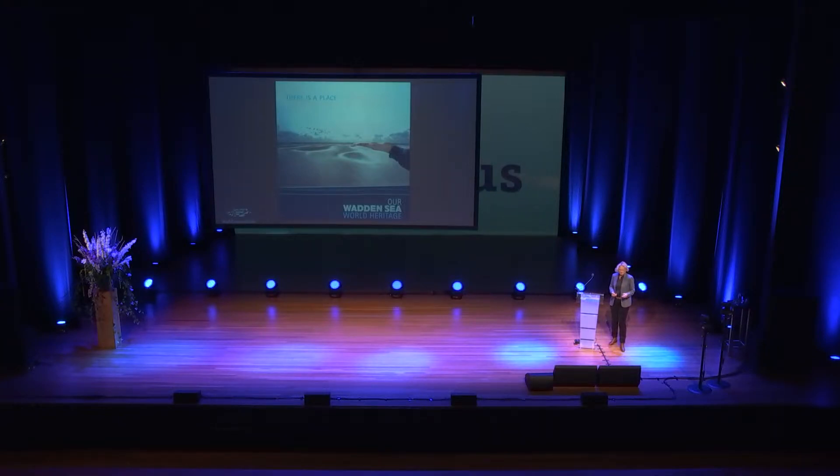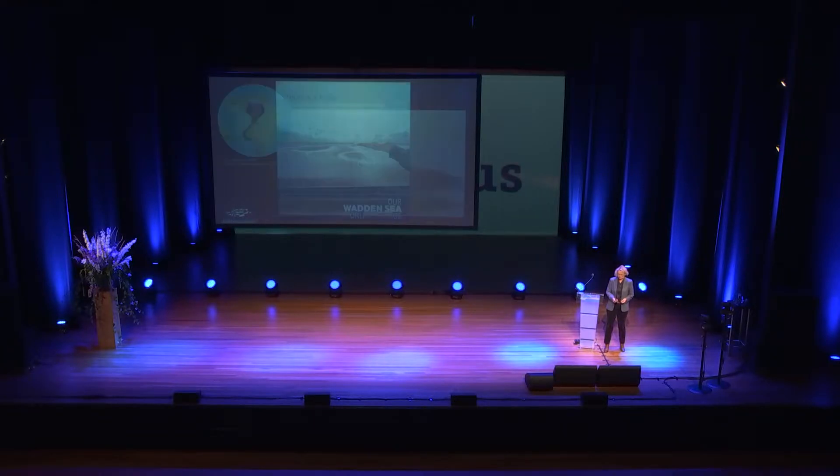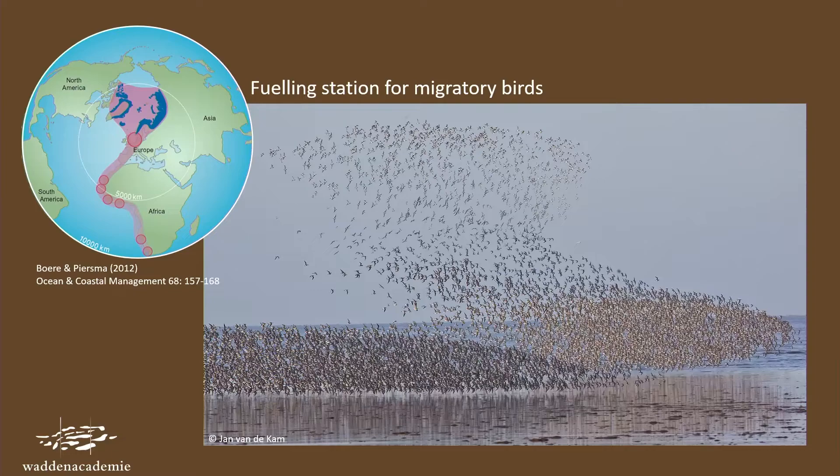This area became a world heritage. So far I showed you mainly abiotic characteristics, but of course a very important reason for becoming a world heritage is the biology. One reason is this area's very important value for migratory birds — birds that breed up north in the tundra and overwinter down south along the coast of Africa, and need this area as a stopover to fuel themselves to cross very large distances.